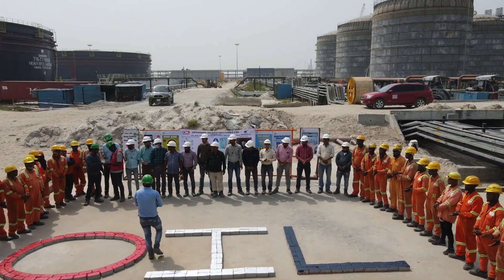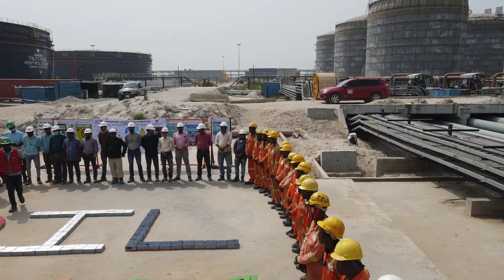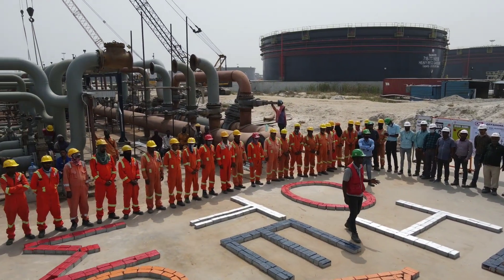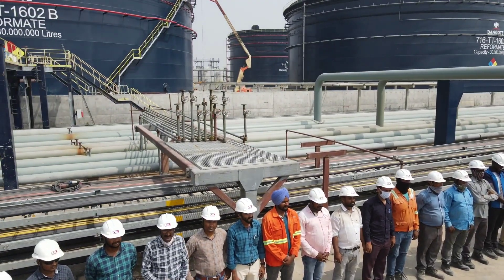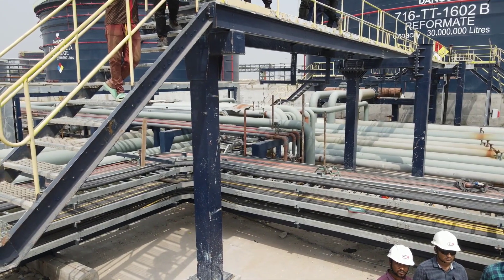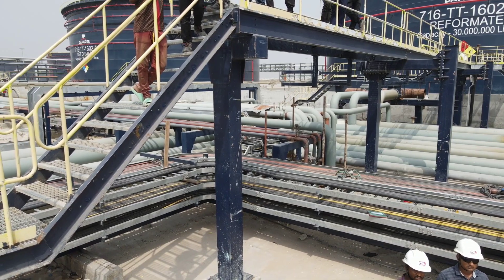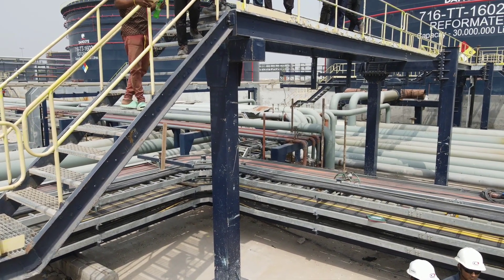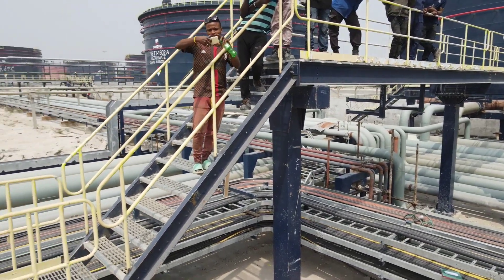This Dangote Refinery update video is a quick one. If you are discovering this channel for the first time, do not forget to subscribe so you'll be updated anytime I come up with a similar video. For old subscribers, please share this video, drop your comment in the comment section, and like this video. Looking forward to seeing you again in my next video — thank you.